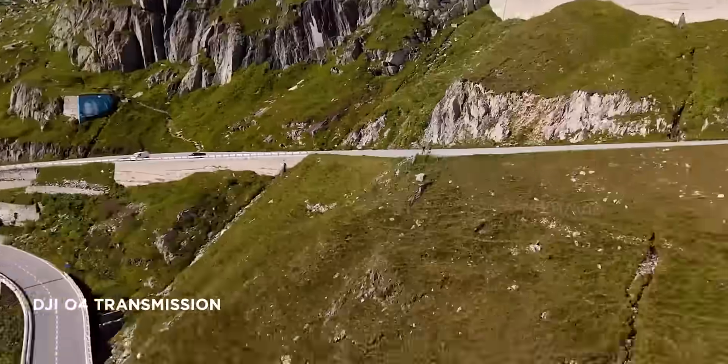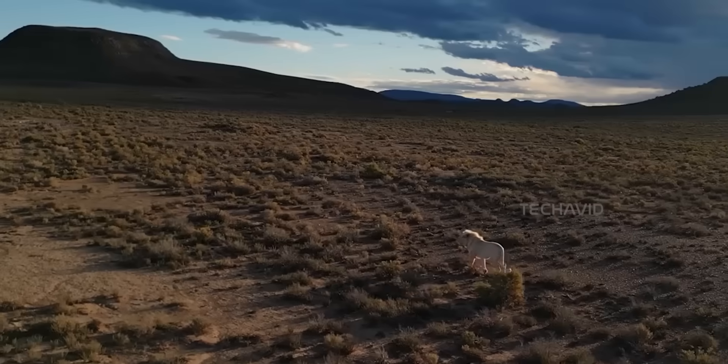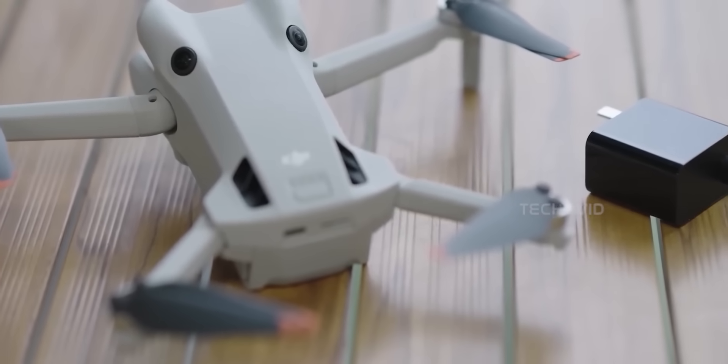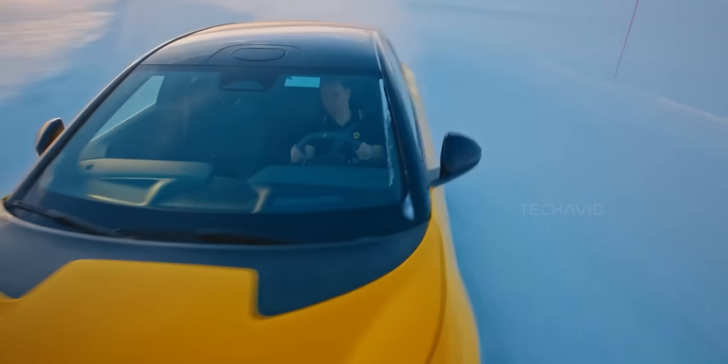DJI's also expected to upgrade the transmission system to OcuSync 4+, which could give you a wild 25 to 30 kilometers of video range — not that you should fly that far. But the tech's there if you need it, and fast charging via USB-C PD up to 65 watts means less waiting between flights.